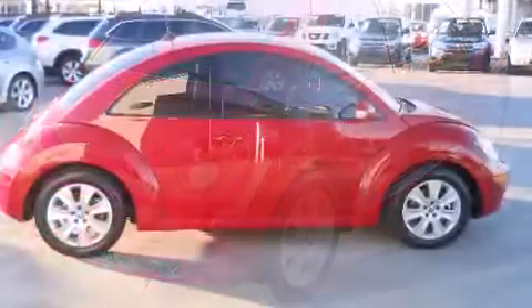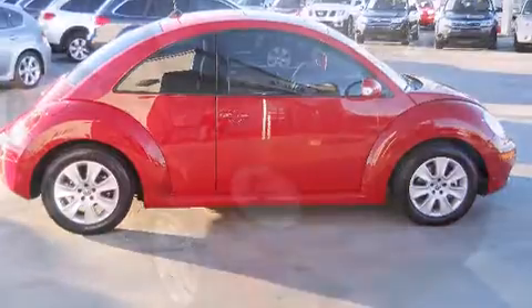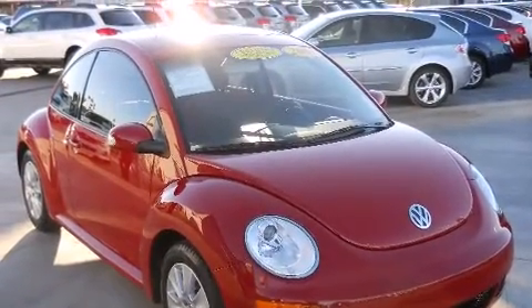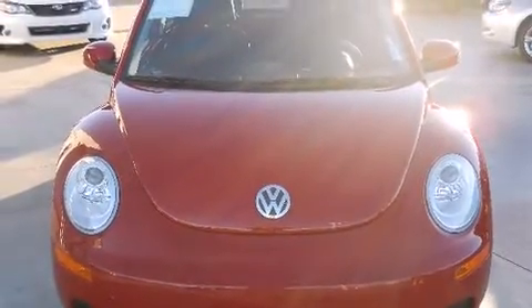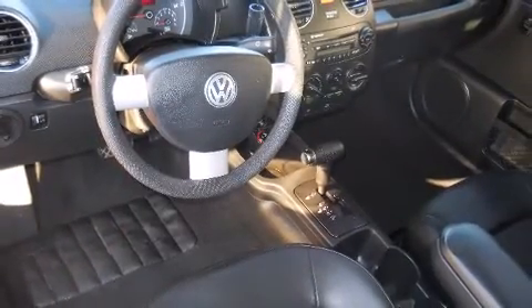Volkswagen prioritized practicality, efficiency, and style by including front and rear cup holders, heated seats, turn signal indicator mirrors, remote keyless entry, and cruise control. Storage solutions are integrated throughout the interior, demonstrating thoughtful attention to detail.